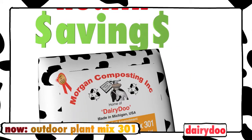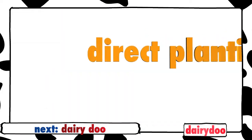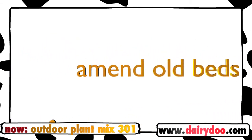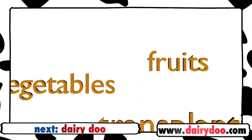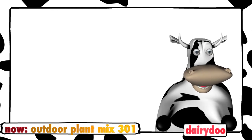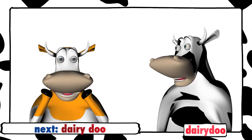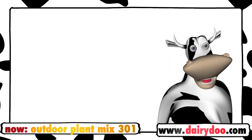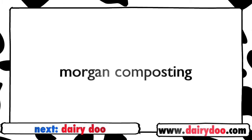A good all-around mix for flowers and vegetables, Outdoor Plant Mix 301 is a compost blend you can also plant directly into. Use it to establish new beds, amend old beds that need a good deal of fill, to transplant vegetables or fruits, or just for transplanting into larger containers. Whether it's flowers, fruits, or vegetables, your outdoor garden will love Dairy-Doo Outdoor Plant Mix 301 — the one with the orange label. For healthy soils and healthy plants, it's in the bag with Dairy-Doo Outdoor Plant Mix 301, from Morgan Composting.